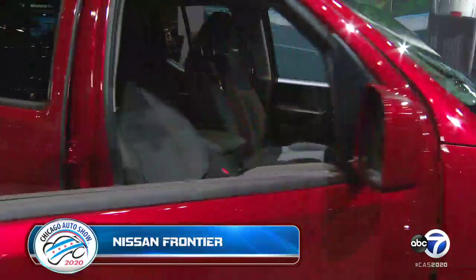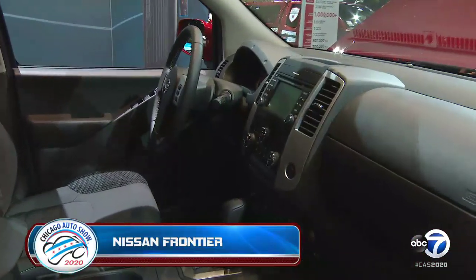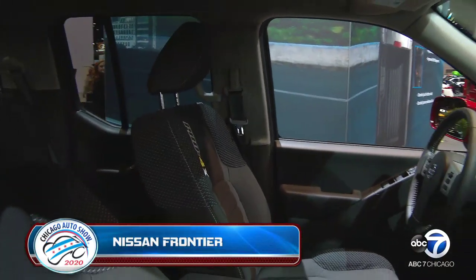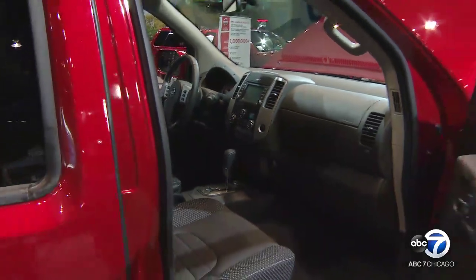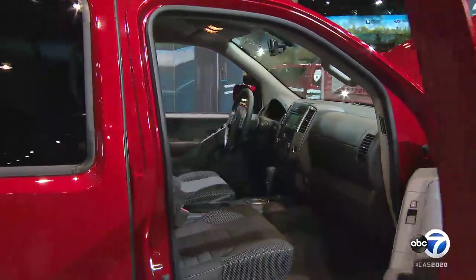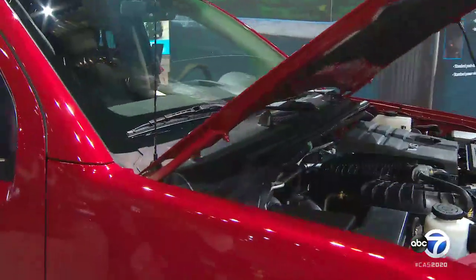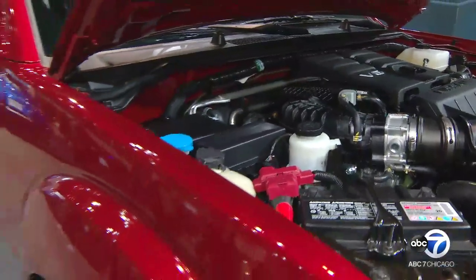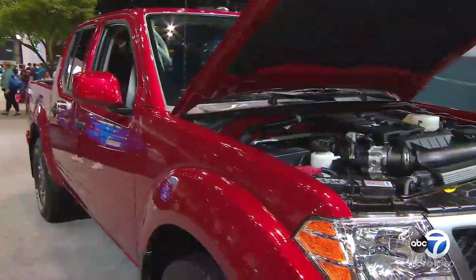There are not a lot of styling changes for the 2020 Frontier, but there's a really good reason why — people love the Frontier as it is. It's just the right size, known for its outstanding durability and outstanding value. And this is a little sneak peek as to the next generation Frontier, so this engine will carry on to that next generation Frontier. Stay tuned for that.